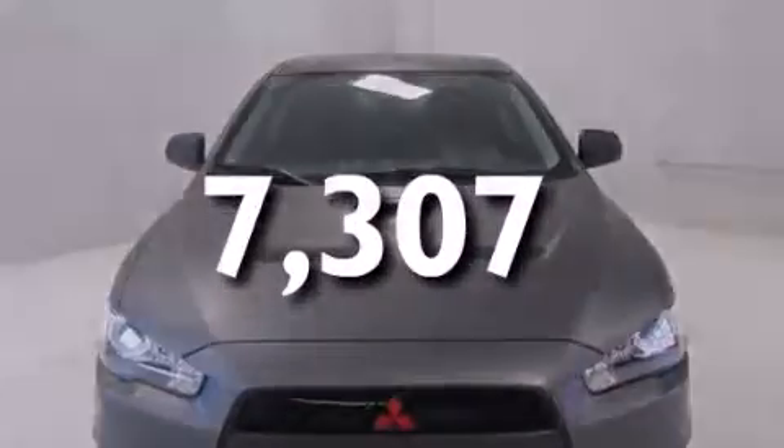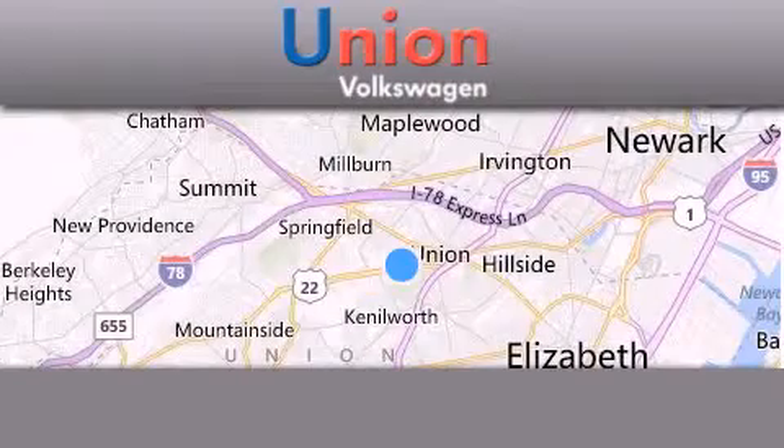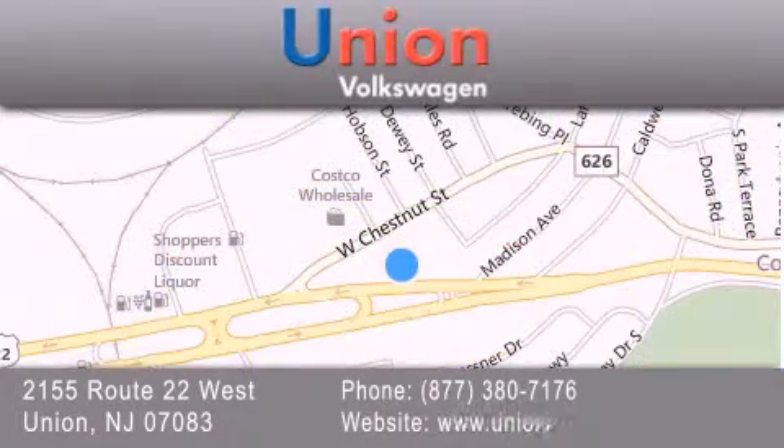Call now to find out how you can own this breathtaking automobile. Union Volkswagen is located at 2155 Route 22 West in Union. Our goal is to exceed all of your expectations to ensure that you'll return for future visits.